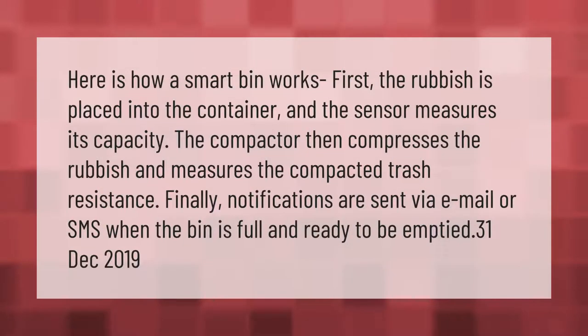Here is how a smart bin works. First, the rubbish is placed into the container and the sensor measures its capacity. The compactor then compresses the rubbish and measures the compacted trash resistance. Finally, notifications are sent via email or SMS when the bin is full and ready to be emptied.